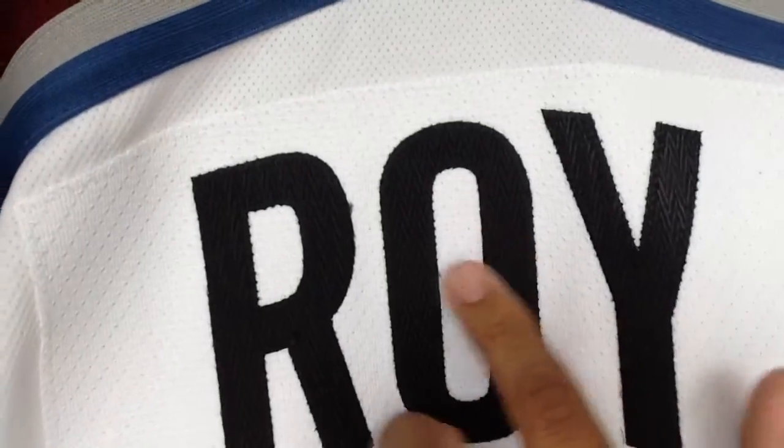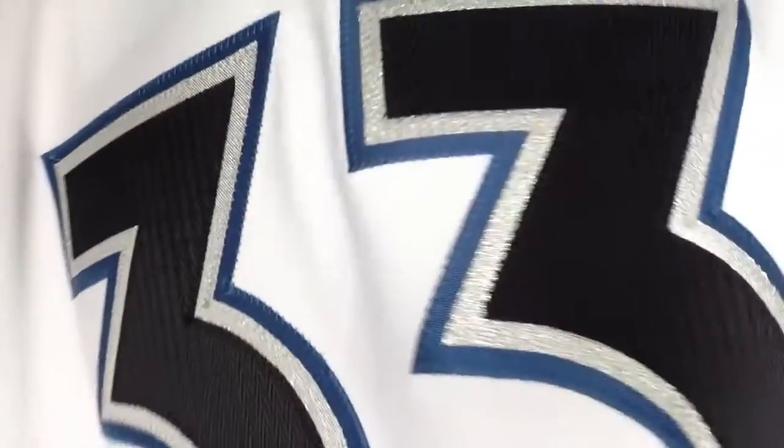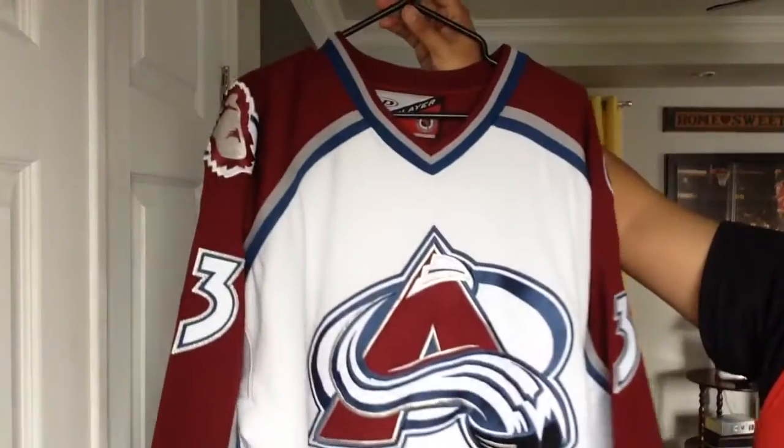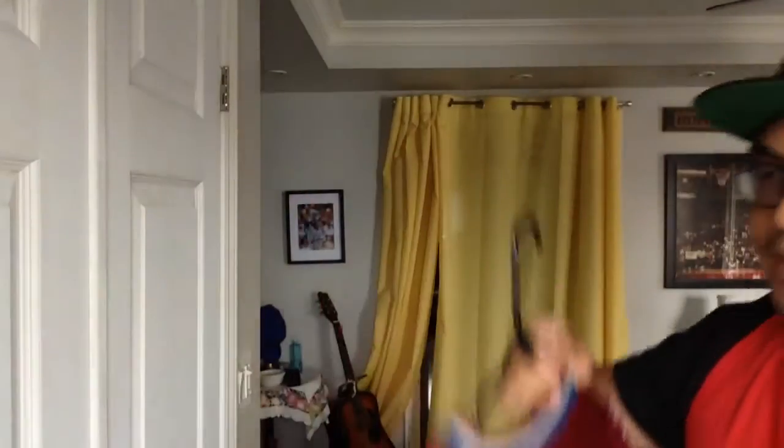On the back, we got Roy, also done up in glacier twill on top of a curved name bar. And the big 33 in steel blue, silver, and glacier twill — the black actually shines really nicely, and the white you can see stands out really well. Beautiful jersey, great player. Definitely was a must-have within the collection, and I don't regret picking this one up.